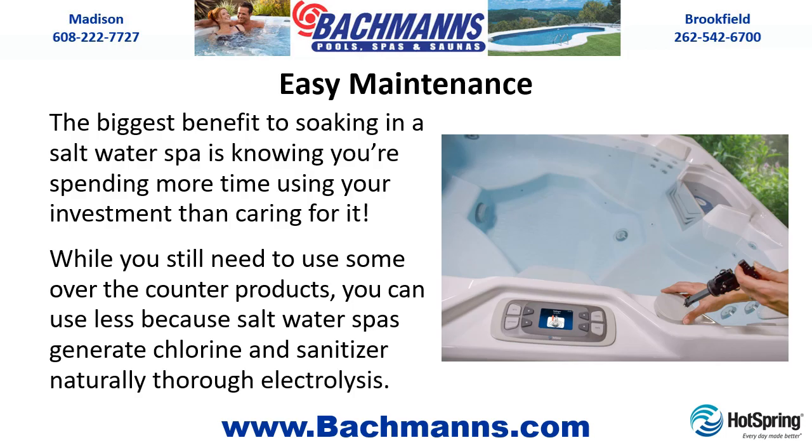Easy Maintenance. The biggest benefit to soaking in a salt water spa is knowing you're spending more time using your investment than caring for it. While you still need to use some over-the-counter products, you can use less because salt water spas generate chlorine and sanitizer naturally through electrolytes.